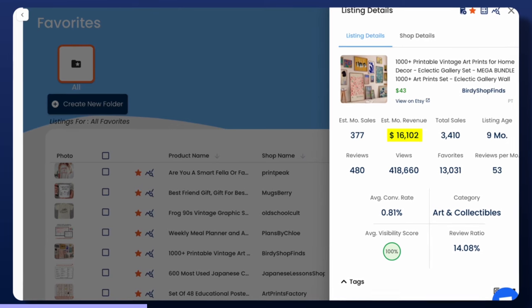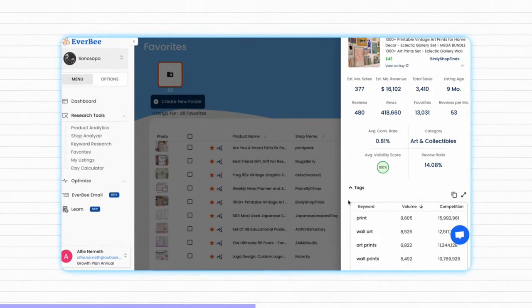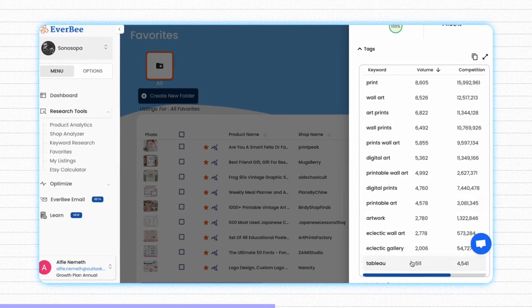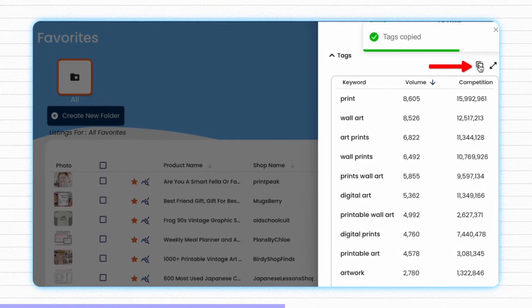What's even more incredible is that this is a digital downloadable listing, so out of that $16,000 a month it's pretty much all profit. Digital art is an extremely saturated niche, however there is still plenty of money to be made. To break through in a saturated niche like this, it's incredibly important to smash it with SEO. This is where programs like Everbee come in so handy — you can take a product like this which is proven to sell and see all of the tags and keywords it's using, then use those on your own listings.